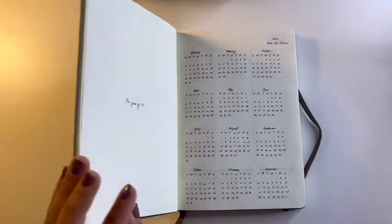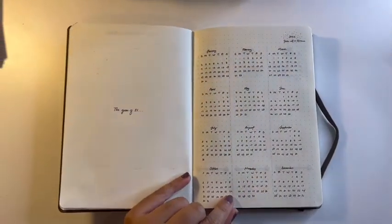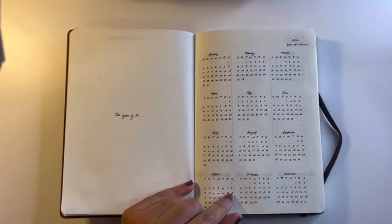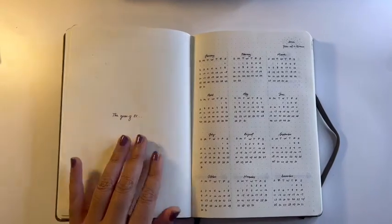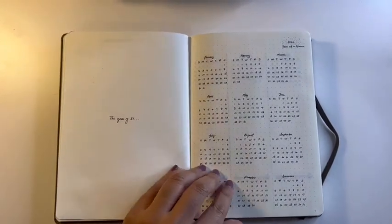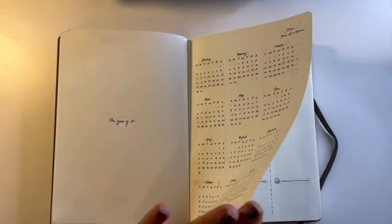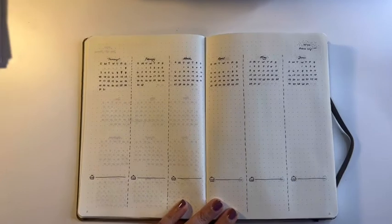To start, I always do a year-at-a-glance page — it's literally just a calendar of the year. I'm 31 years old, and all of my bullet journals start with the year of my age, because my birthday is in December so basically the whole year reflects that age. I then put together a future log, and here you can see what my future log looks like.